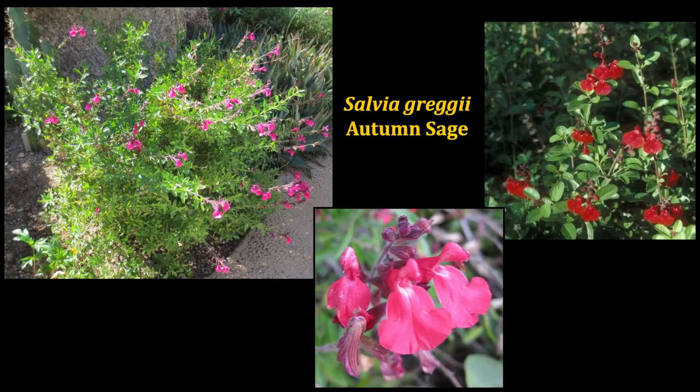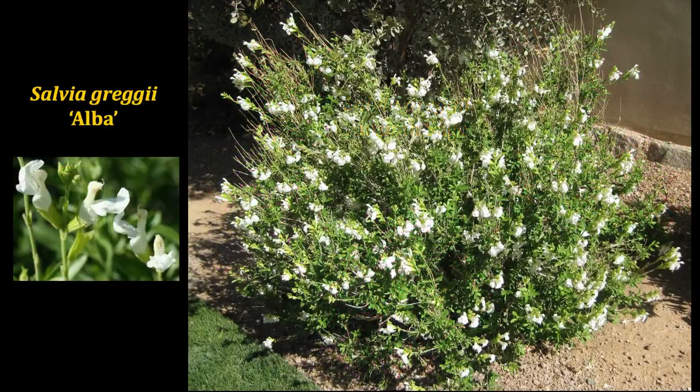From a little bit east of us, the Chihuahuan Desert, the autumn sage is used quite a bit in landscapes around here. Not many people are aware that you can harvest those leaves and use them as a condiment like you would sage, rosemary, or oregano. These are available in different bloom colors, so just pick what you prefer color-wise and the hummingbirds will visit the flowers while you harvest your leaves.